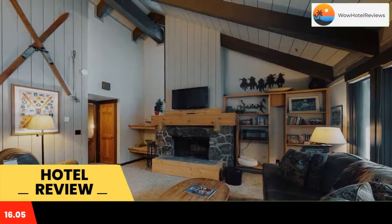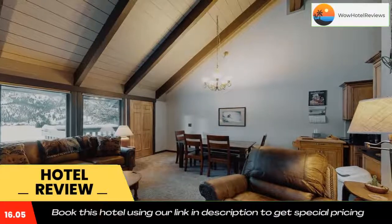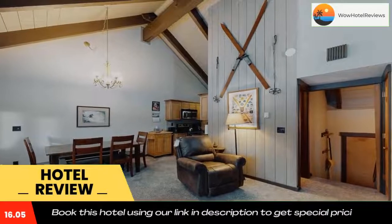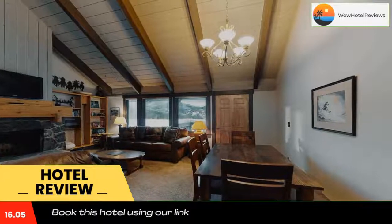Located in Big Sky, 1.2 miles from Big Sky Meadow Village, Moonlight Skis features views of the mountain. The property is around 2.6 miles from Big Sky Canyon Village and 2.7 miles from Big Sky Mobile Home Court.